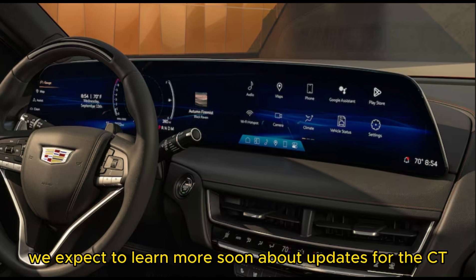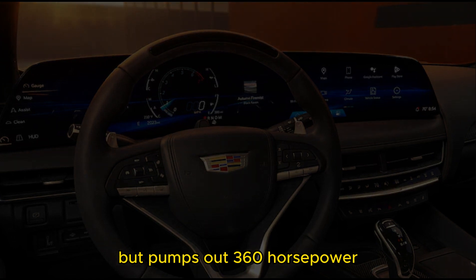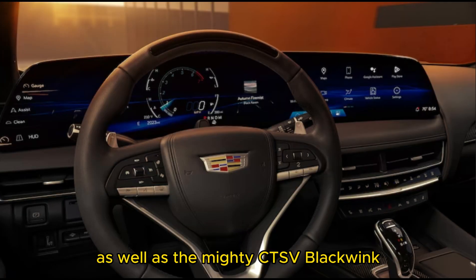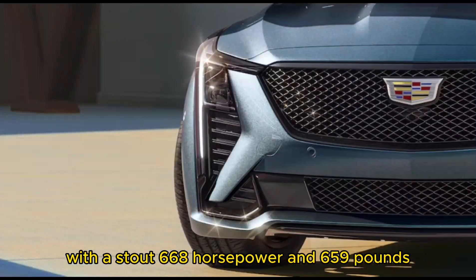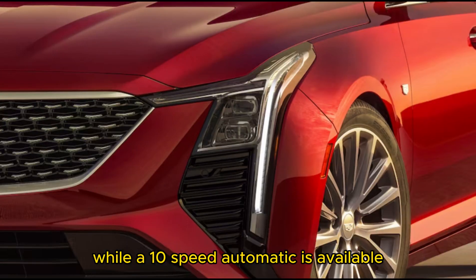We expect to learn more soon about updates for the CT5-V, which uses the V6 engine but pumps out 360 horsepower, as well as the mighty CT5-V Blackwing. This top model packs a 6.2-litre V8 engine with a stout 668 horsepower and 659 pound-feet of torque. A 6-speed manual transmission is standard while the 10-speed automatic is available.